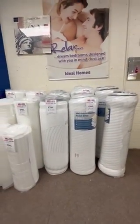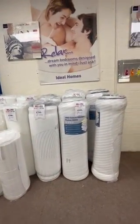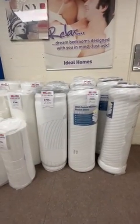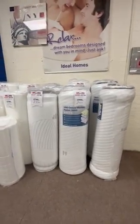The Vasco memory foam maintains body temperature during the night and helps spread any pressure areas more evenly across the surface of the mattress. It's also got U-firm pocket springs which increase the level of support and the comfort of the mattress.